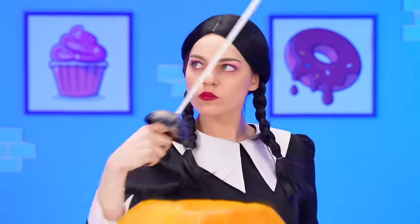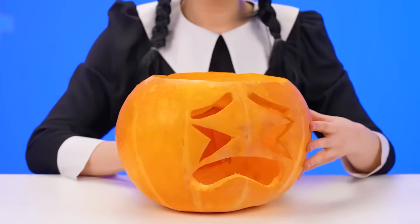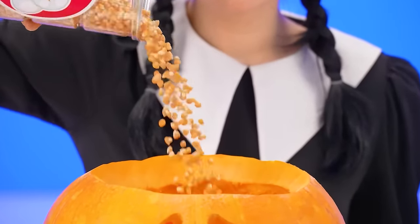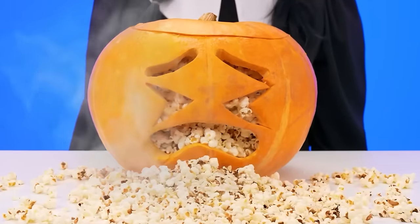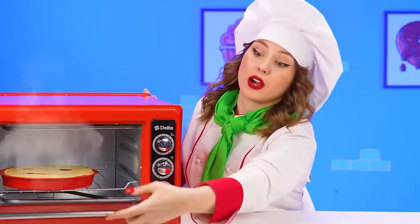Wednesday, what are you doing? Something really cool. I'm going to need a pumpkin and a sword. That's what I'm going to cook with. Got rid of all the extra stuff, but there's not a smiley face yet. Pouring in some kernels of corn into the pumpkin, but that won't be enough. I need a bomb. Then I'll have fun with popcorn. Don't repeat this at home.